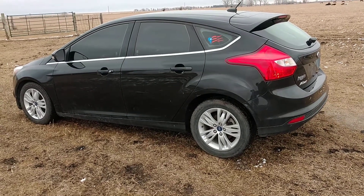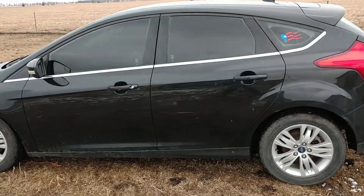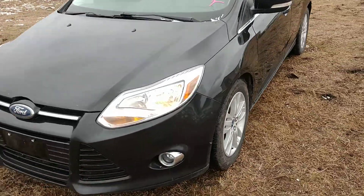Hello everyone, this is Ben Meyer with Meyer Auction Service showing you a 2012 Ford Focus SEL coming up on our online only auction. It's a lender owned vehicle selling as is to the highest bidder.